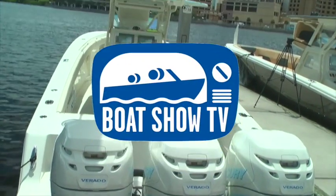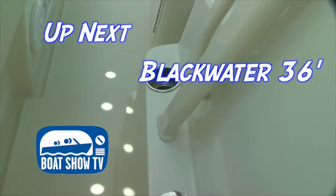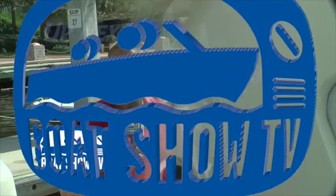Up next on Boat Show TV, come along as we sea trial a new Blackwater 36 center console. Starting things off here at the Tampa International Boat Show, we visit our friends at Boats Direct USA. Clayton Kirby is the pro staff who goes out and does tournaments on these Blackwater 36s.